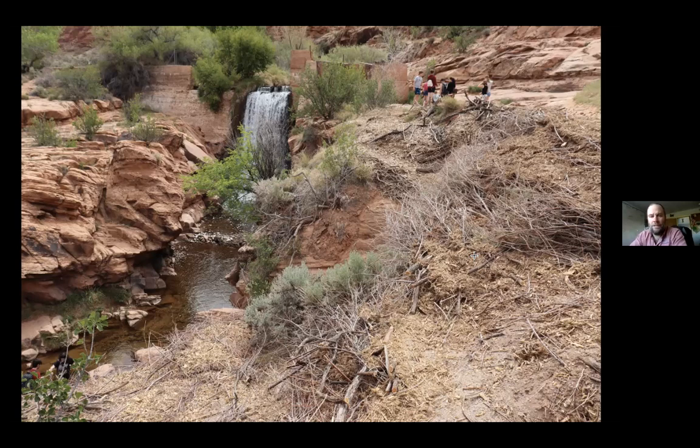This technique in particular I started to call an upland beaver dam, because it's essentially what a beaver would do in a creek system: weave a bunch of sticks together, make sure it's attached to the bank and the base of the channel, and pack it with mud and other sticks and smaller organic debris to seal it up.